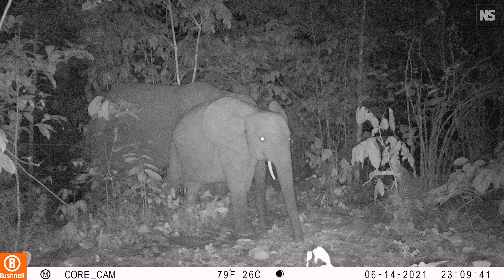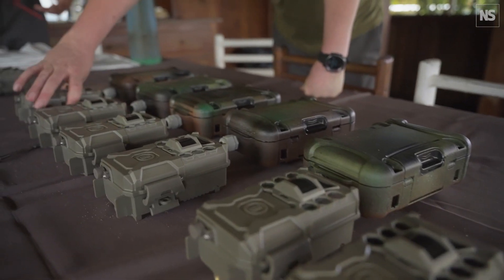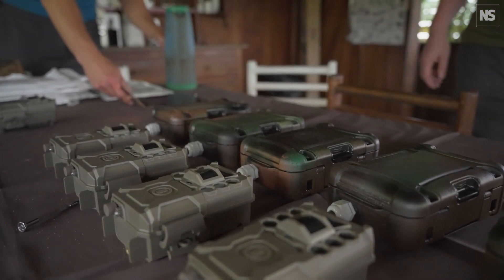Gabon is home to the critically endangered forest elephant. Another potential use of these camera traps is to detect poachers. We've been working with Hack the Planet in the Netherlands to develop a system that can give real-time data — for example when it detects a human with a gun — and that data could be used by the National Parks Agency in Gabon to inform their anti-poaching activities.